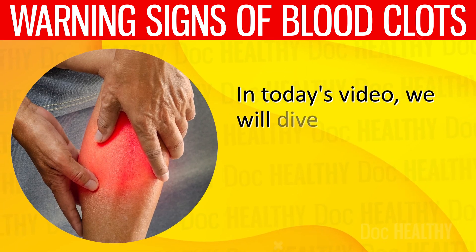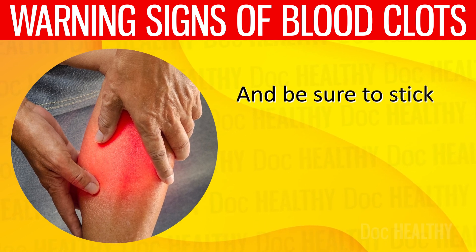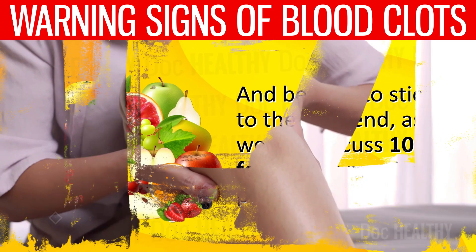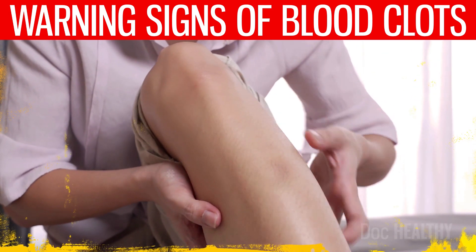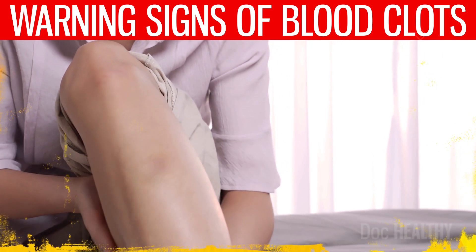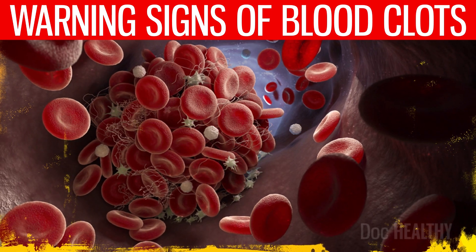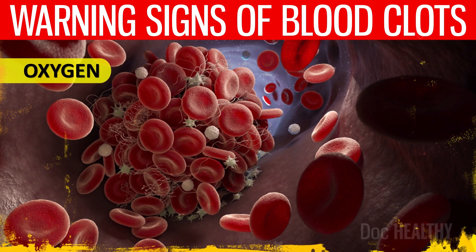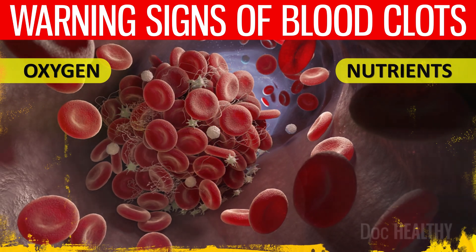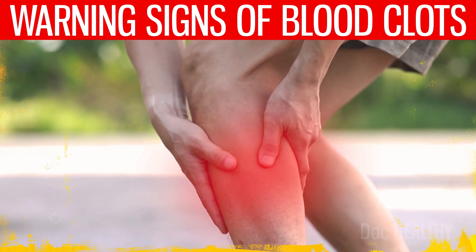In today's video, we will dive into the 10 warning signs of blood clots you must never ignore, and we will also discuss 10 foods that may help prevent blood clots. First, let's understand the issue a little more. A blood clot becomes an issue primarily due to its potential to block the flow of blood through veins and arteries, which is essential for transporting oxygen and nutrients to various parts of the body. This blockage may result in serious health problems depending on where the clot forms and where it travels if it becomes dislodged.